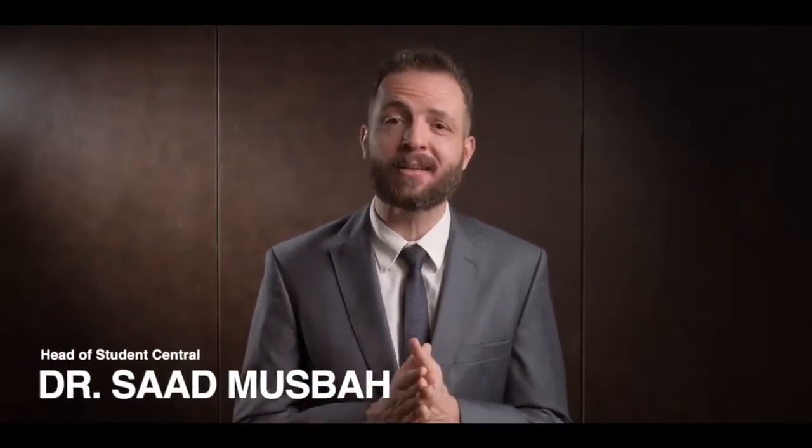Hi there, I'm Dr. Saad Musbah, Head of Student Central and Senior Lecturer at the Faculty of Medicine, Bioscience and Nursing, Masa University. I'm here to take you on a tour of our beautiful campus at Bandar Sawjana Putra. I will be highlighting the different types of facilities and services that we offer to our students.